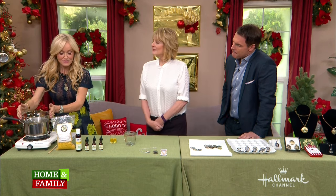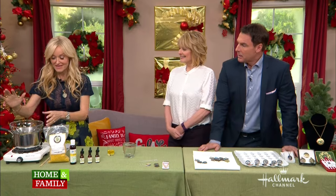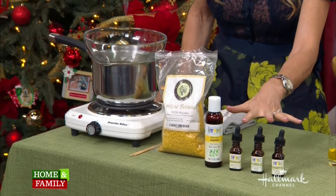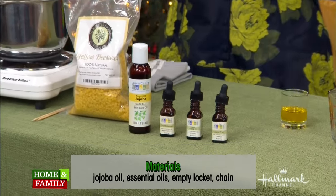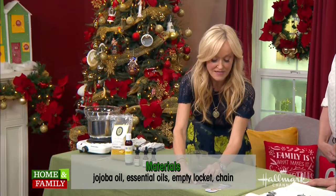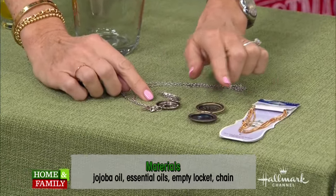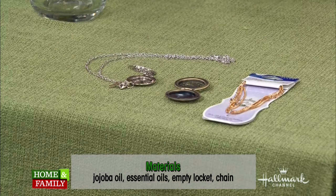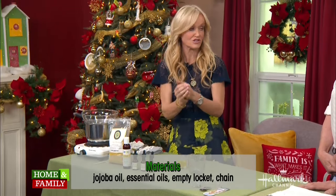Materials — what do we need? Very few materials. You can make this entire project in about five minutes. I have here beeswax, jojoba oil, and three different essential oils. And then the only other thing you're going to need is a locket. I have two little examples here — these were under a dollar a piece. I actually found these ones on Amazon; they come in big bags, well under a dollar a piece for the locket and the chain.